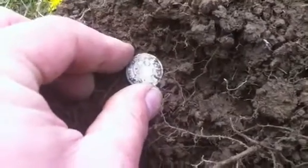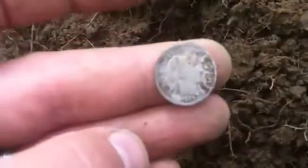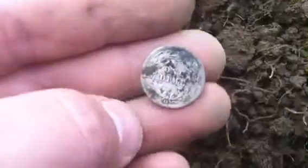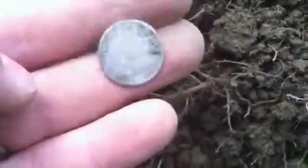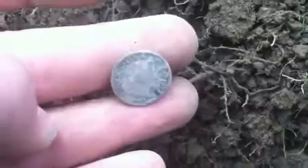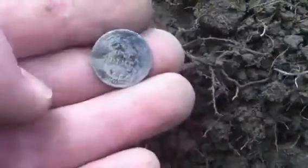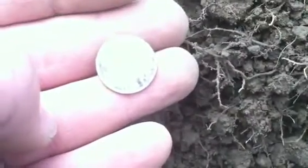Hey guys, I can't believe it — I pulled another Barber dime, 1908! Let me try to get a better picture. 1908 D — look at the D right there at the bottom. Awesome coin, awesome!